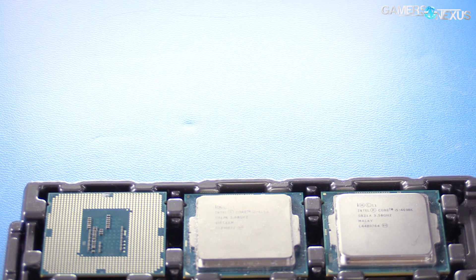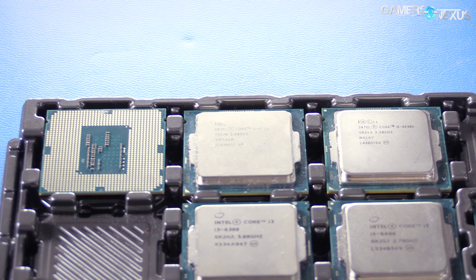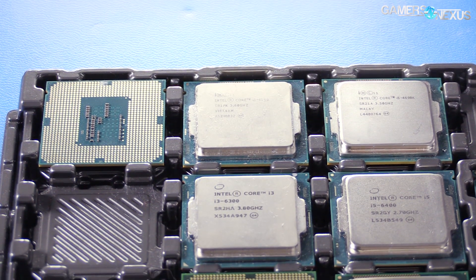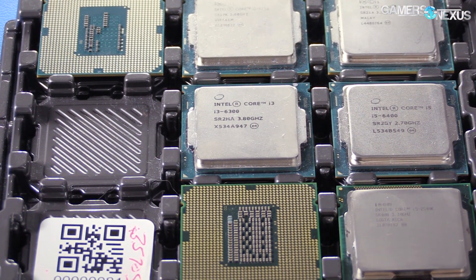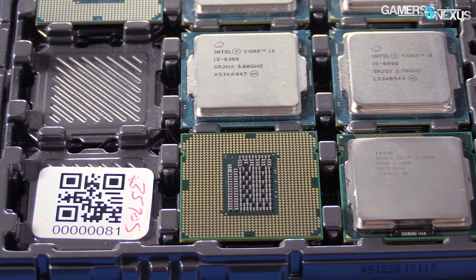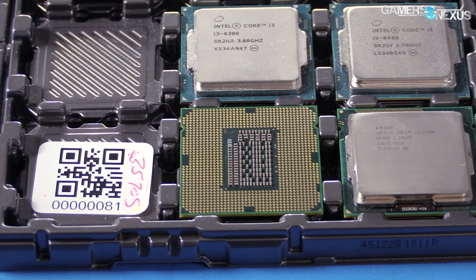The i7 2600k has been run through all the standard games in our bench along with some synthetics, so we have a pretty good idea of where the CPU stands today. As demonstrated with the 2500k, old Sandy Bridge CPUs were able to overclock upwards of 4.5 to 4.8 GHz with reasonable cooling, but the stock i7 2600k regularly outperformed our 4.5 GHz 2500k in synthetic benchmarks and in thread-intensive games like Watchdogs 2.